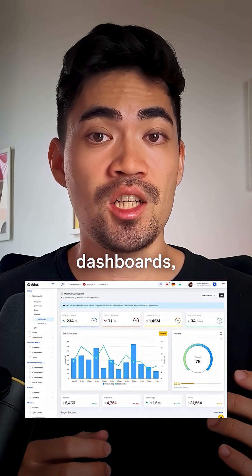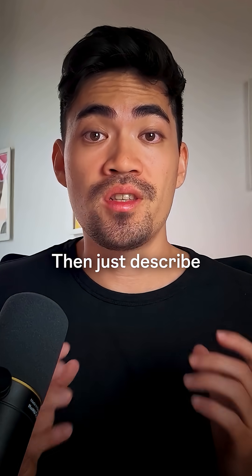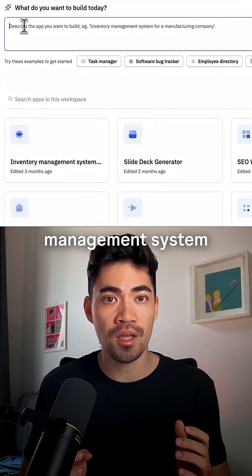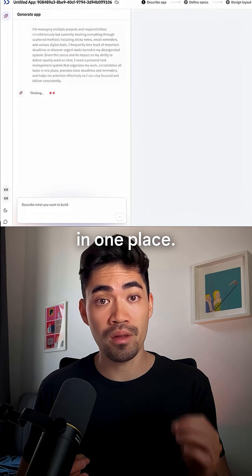Think admin panels, dashboards, CRUD apps, any custom tool your team needs. Then just describe what you want to build. I'm telling it: I need a personal task management system that organizes my work and consolidates all my tasks in one place.